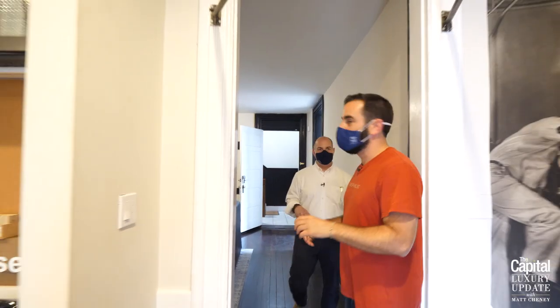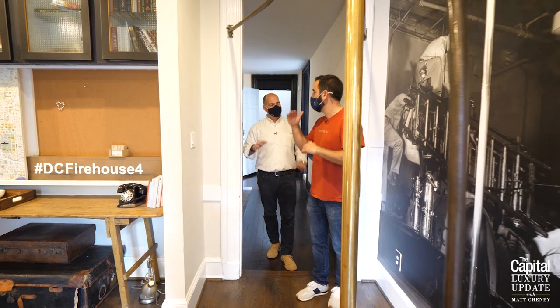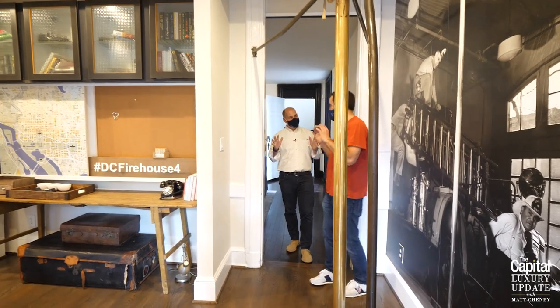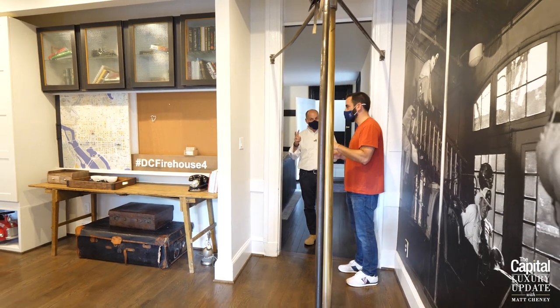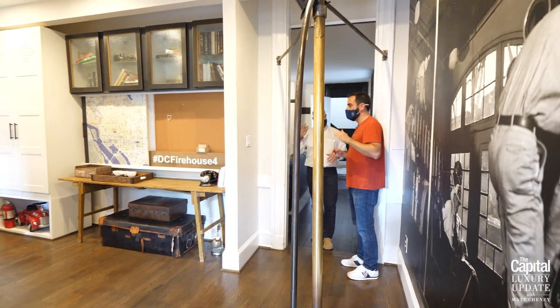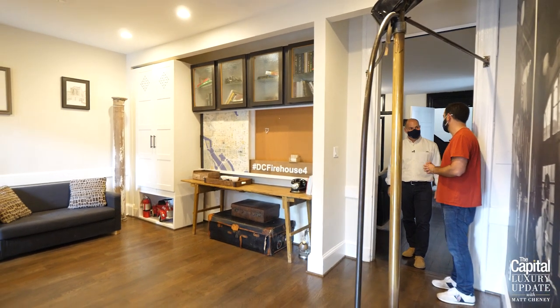How many total bedrooms are in this? Total bedrooms are five bedrooms, four bathrooms, two washer/dryers, and one full kitchen. Two levels, about 2,500 square feet. It's also about a thousand square foot private space on the rooftop as well.